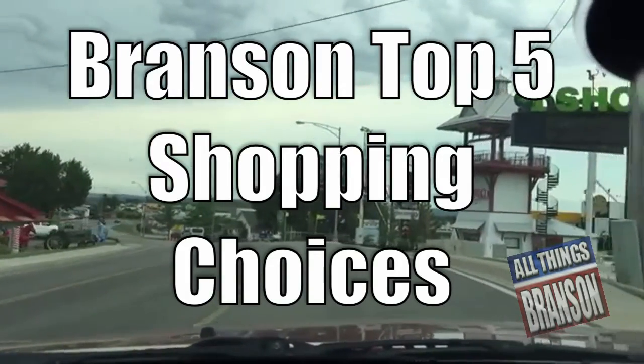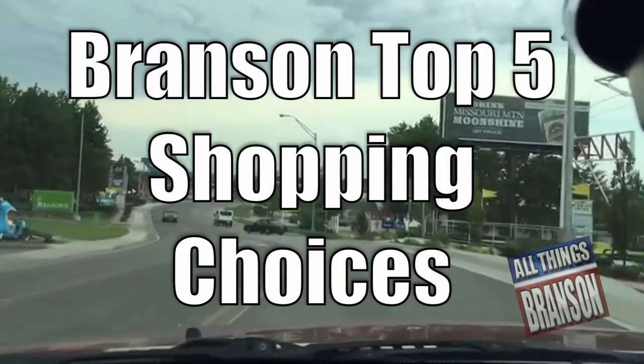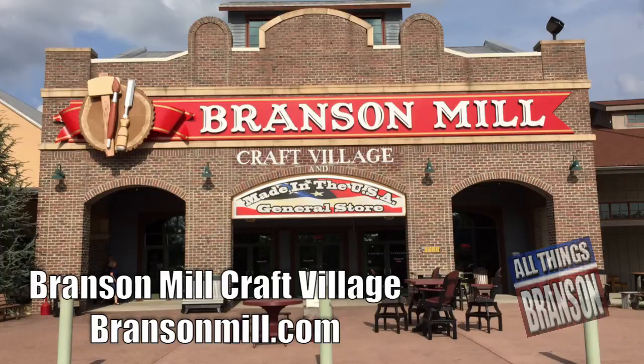Branson, Missouri offers unique shopping opportunities, and here are the top five favorites by allthingsbranson.com. The Branson Mill Craft Village offers 40,000 square feet of home decor, wood crafts, original artwork and more, just off of Bretna Road.